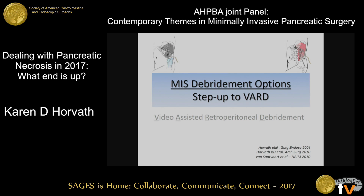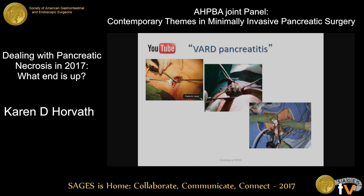Let's talk about some MIS debridement options. With the step-up approach, we can step up from drain to — if that's not successful — to a VAR procedure, to transgastric procedures, or to open surgery.